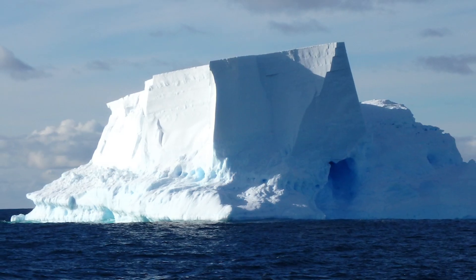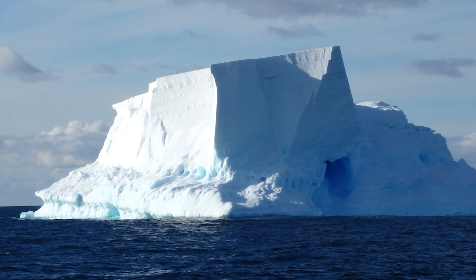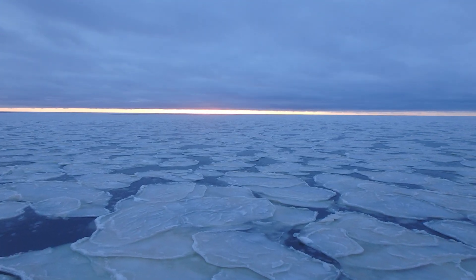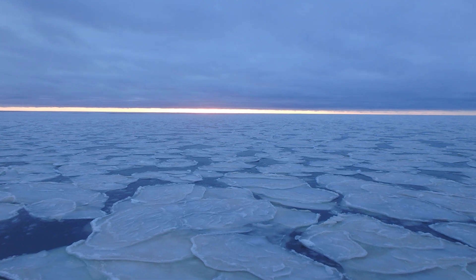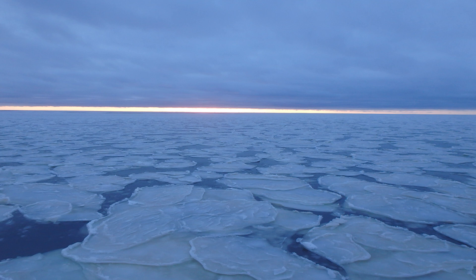Ice shelves themselves, when they collapse, don't add to sea level rise — they don't contribute to sea level rise. But when they go away, they unleash flow from the continent, which allows for faster discharge of the ice sheet. And that can lead to sea level rise.